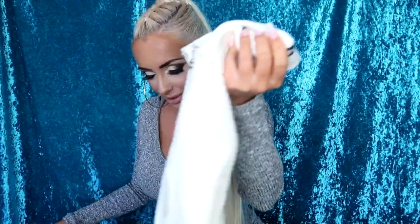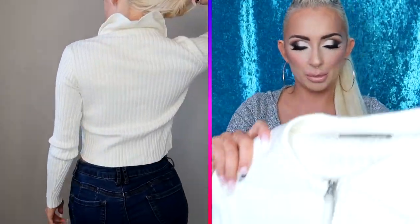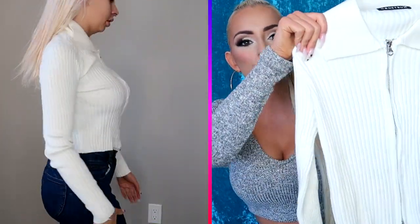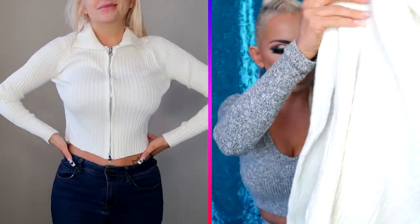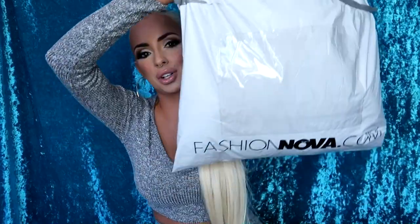I didn't pay for this — I think they just sent it to me. This is the 'Meet Me in the Middle' top from Honey Bum. It's just so freaking cute, I love Honey Bum. It's so stretchy and adorable, and it's perfect for this weather right now — I need long sleeves all day.